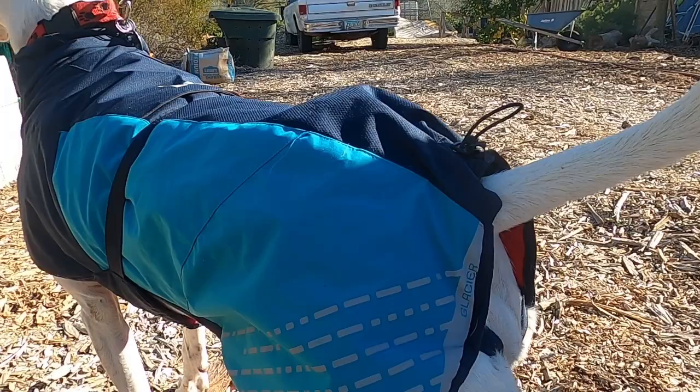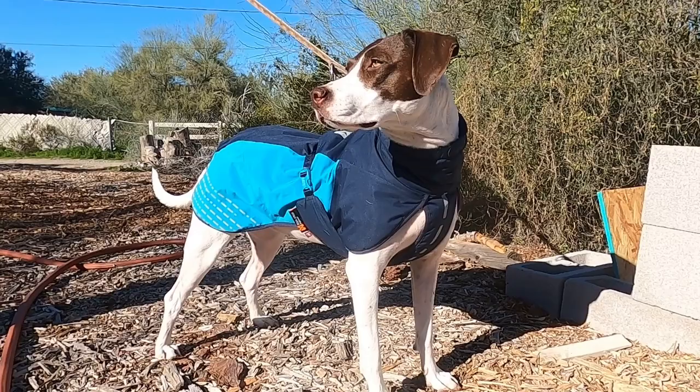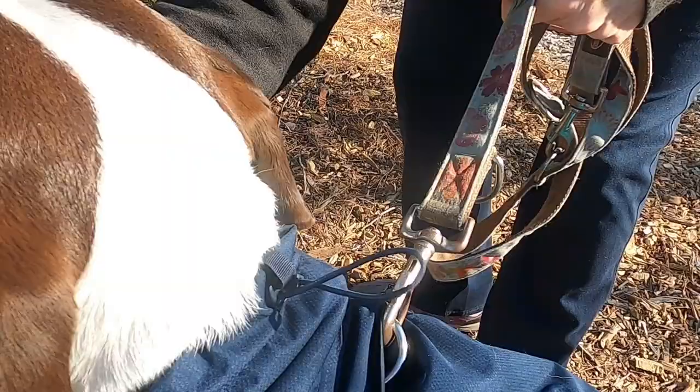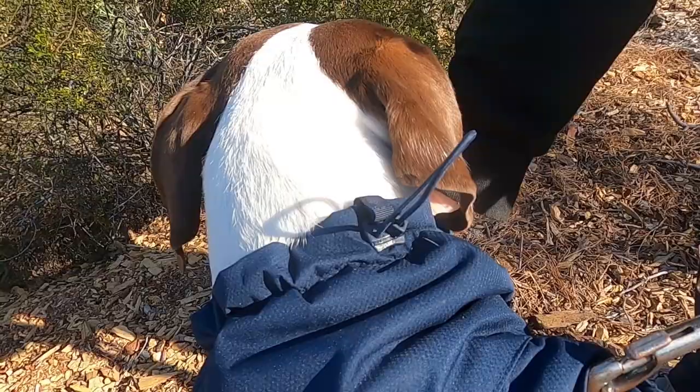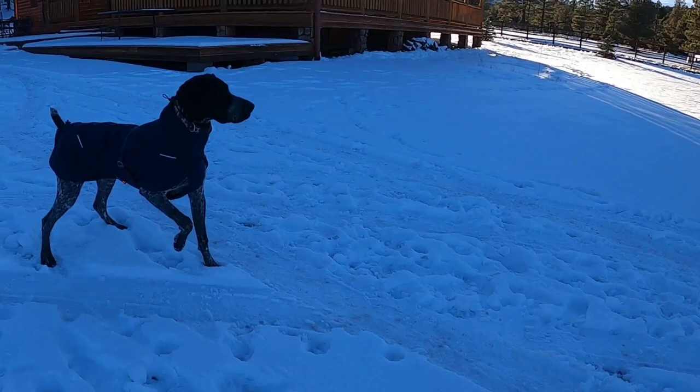A cinch strap on the neck and one on the rear allow for the coat to be adjusted to the dog's body shape. Reflective striping on the rear and chest area increases visibility during bad weather. And there are openings on the neck and back to allow for both collar and harness leash attachments.